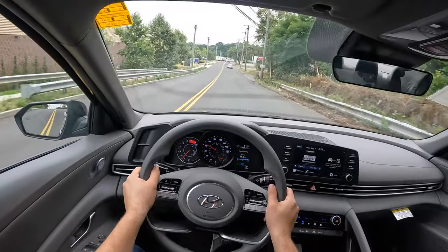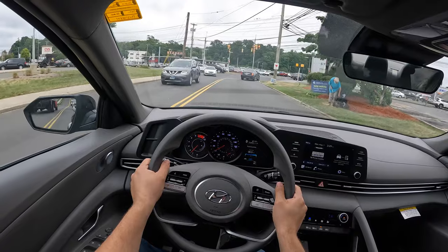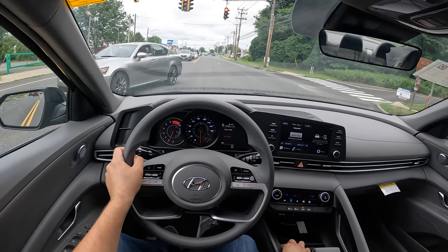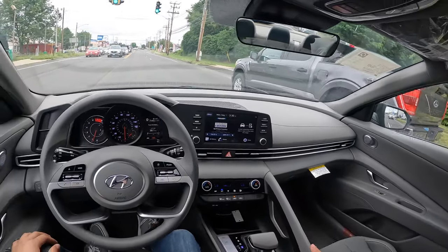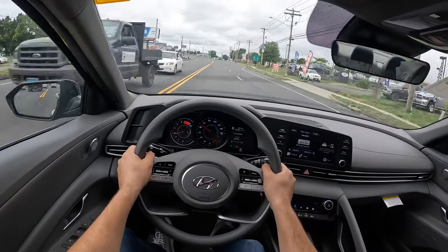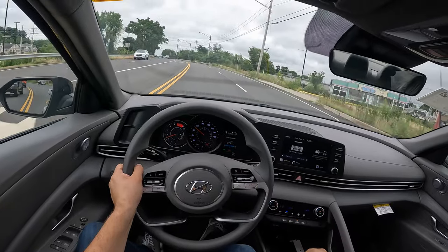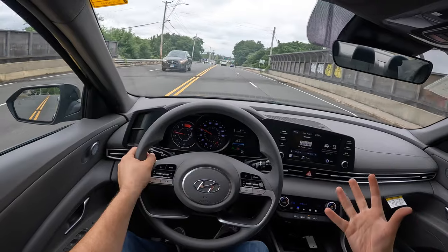I do have mixed feelings about the gloss black rims — the design looks all right, but I'm not a big fan of the gloss black. Let me go ahead and do an acceleration from a dead stop. It is in smart mode, but let me put it in sport mode. The seats are nice and comfortable with a good amount of space. There is a little bit of delay from a dead stop, but that's completely fine. I love the fact that this thing is responsive. This IVT transmission is very, very good, and this thing feels and sounds very sporty.